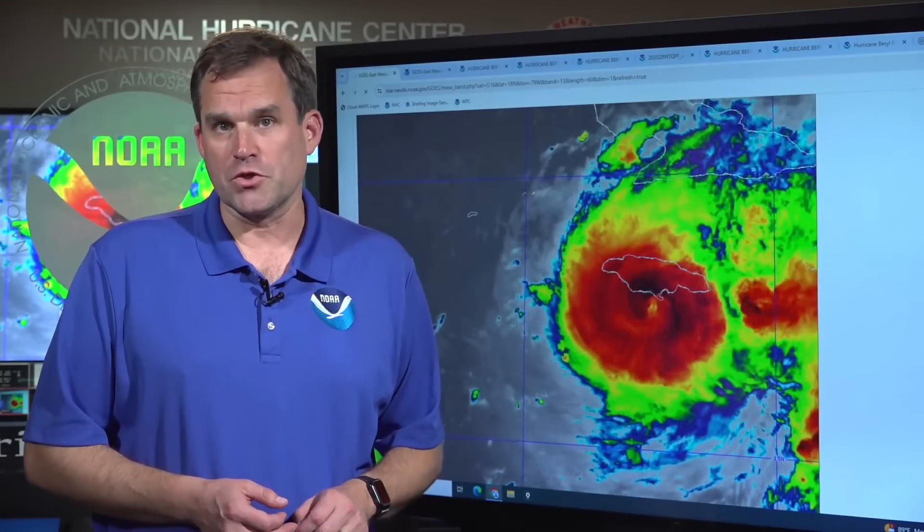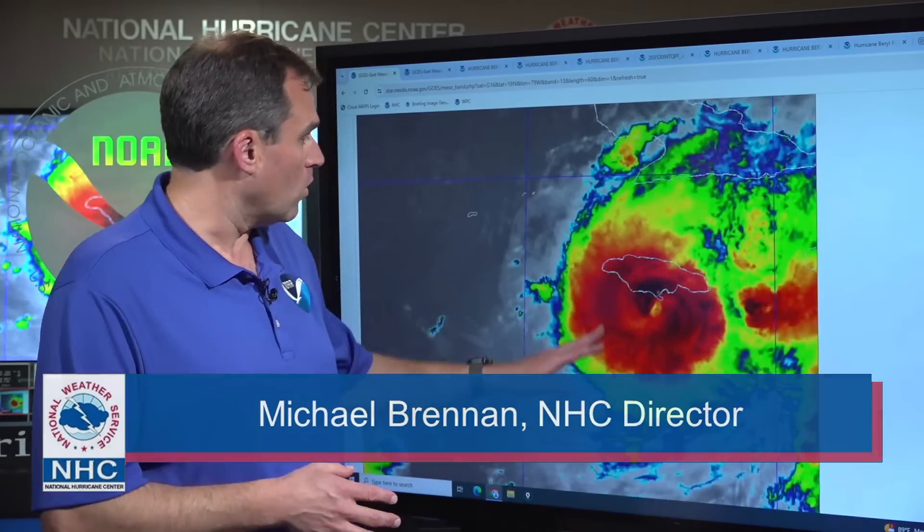Good afternoon, everybody. This is Mike Brennan here at the National Hurricane Center. It's just after 5 p.m. Eastern time on Wednesday, July 3rd, coming on with an update on extremely dangerous Hurricane Beryl.